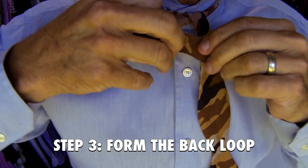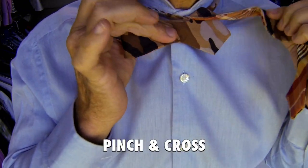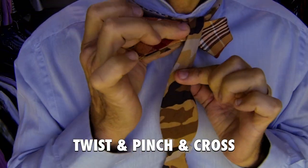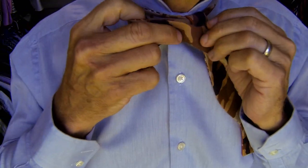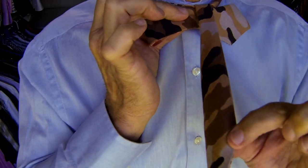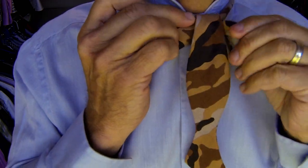Step three: form the back loop. Now your tie's got two sides, you've got two choices. You pinch and cross like that, or you can twist and pinch and cross. I'm going to go with the camouflage side. Step four: drop the long piece over, and then take it up the back and around — essentially trapping that back loop. Should be able to let go; stays right there.